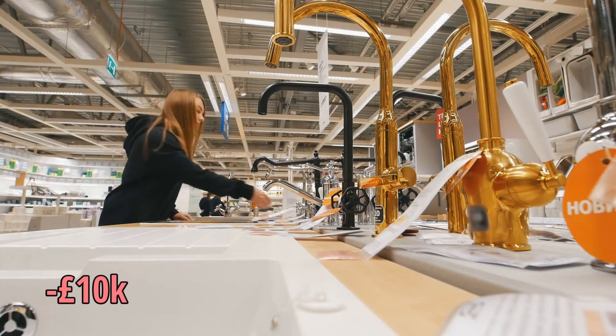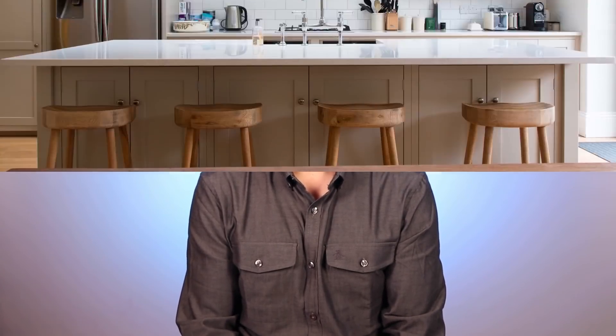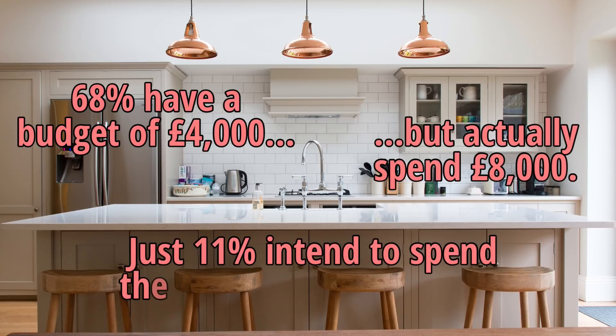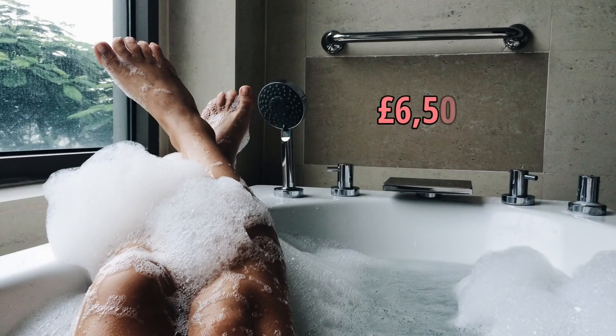It would likely be less even than that, due to the renovations being second-hand and not new. If the previous owner had spent £10,000 on a new kitchen, this would be unlikely to have added as much as £10,000 to the asking price. According to a recent report by Rated People, 68% of Brits set out to tackle a kitchen renovation with a budget of under £4,000, while the average actual spend for a budget kitchen is £8,000. As for new bathrooms, the average cost of installing a new bathroom is £6,500 according to Victoria Plum.